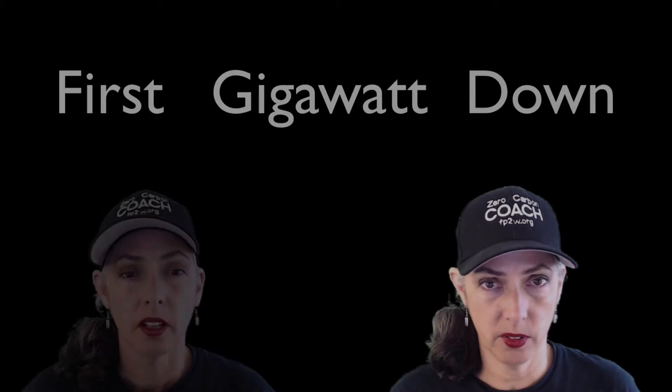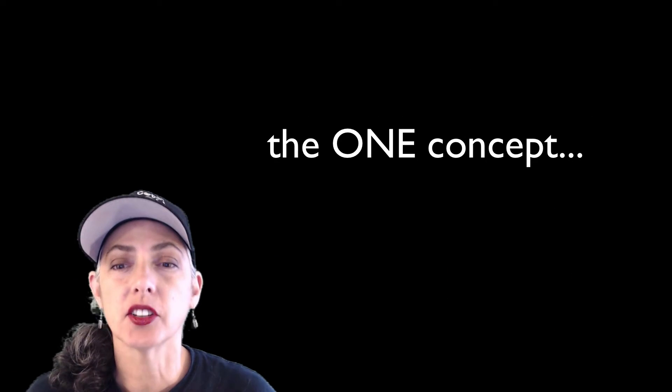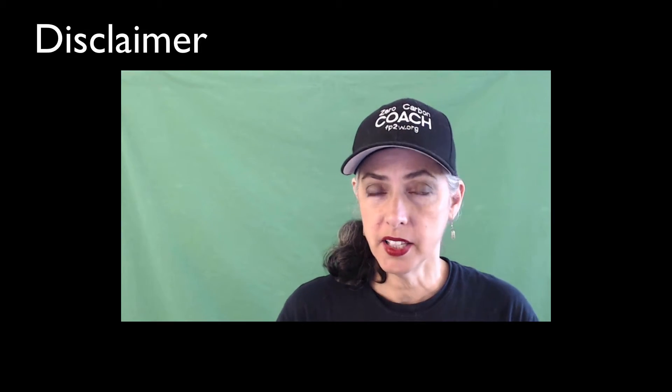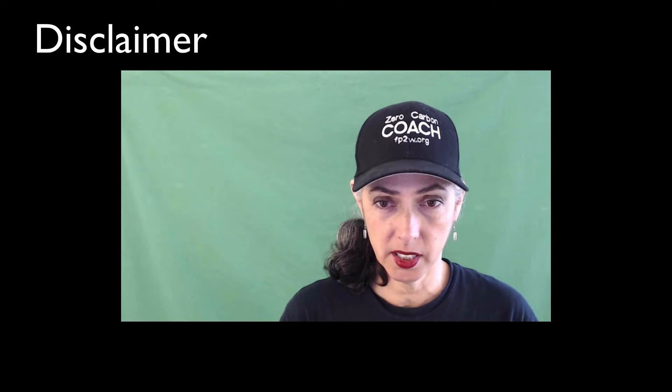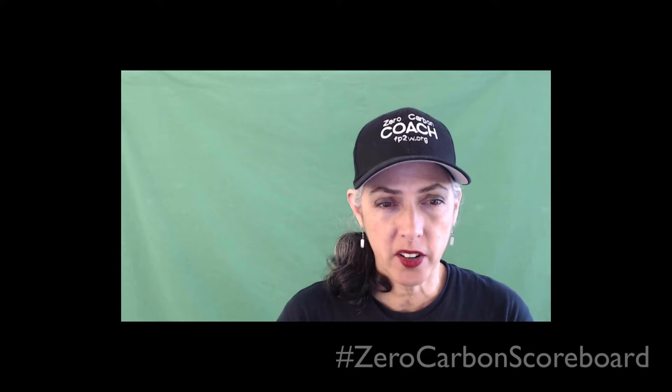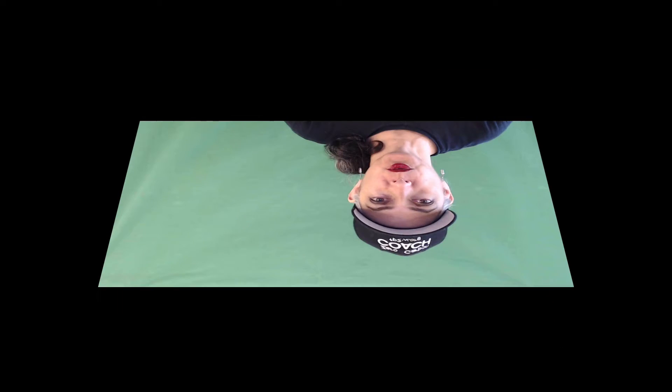Hey Team Earth! Welcome to part two of the first gigawatt down — the one concept everyone needs to understand to beat the climate crisis and win the race to zero carbon. First, a disclaimer: this video has a lot of math and numbers in it, which are estimates and back-of-the-envelope calculations. One day we're going to have the best, most validated, standardized numbers — part of the ultimate zero carbon scoreboard. Till then, just roll with it.